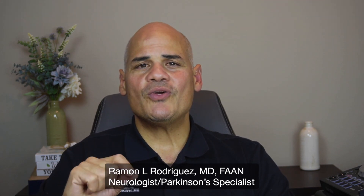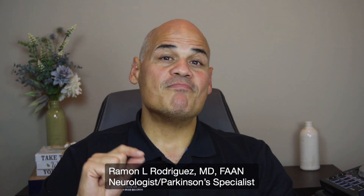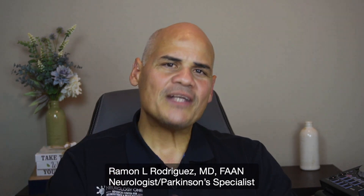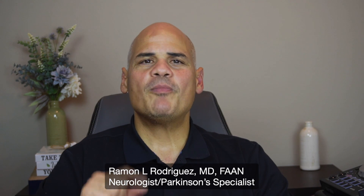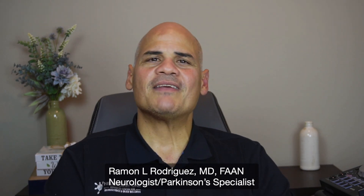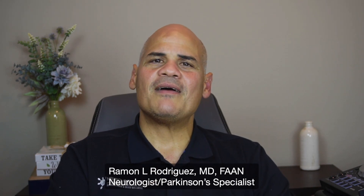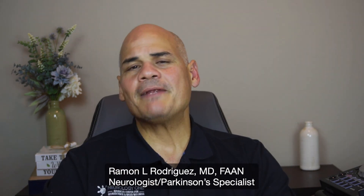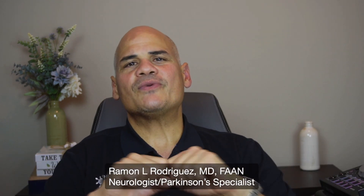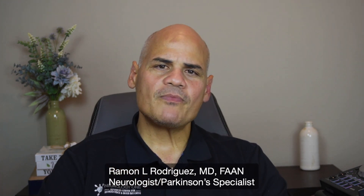I recommend patients perform at least 150 minutes per week of moderate intensity aerobic activity — walking, cycling, swimming, raking leaves, washing the car, or home cleaning all count toward that total. If you are not doing any of those activities, I encourage you to put a regular exercise routine in your calendar just like any other important appointment. On top of this, I recommend adding two sessions per week of strength training, such as lifting weights or using resistance bands. This is critical to minimize or slow down cognitive decline, and I personally believe it can help slow down the progression of Parkinson's disease itself.